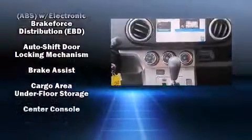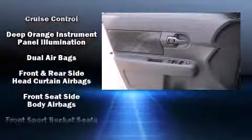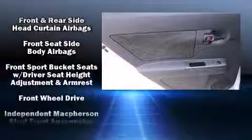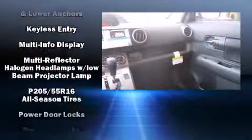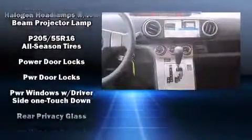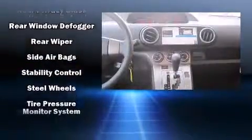Passenger security is always assured thanks to the various safety features such as dual front impact airbags with occupant sensing airbag, head curtain airbags, traction control, brake assist, a panic alarm, and four-wheel disc brakes with ABS. For added security, Dynamic Stability Control supplements the drivetrain.